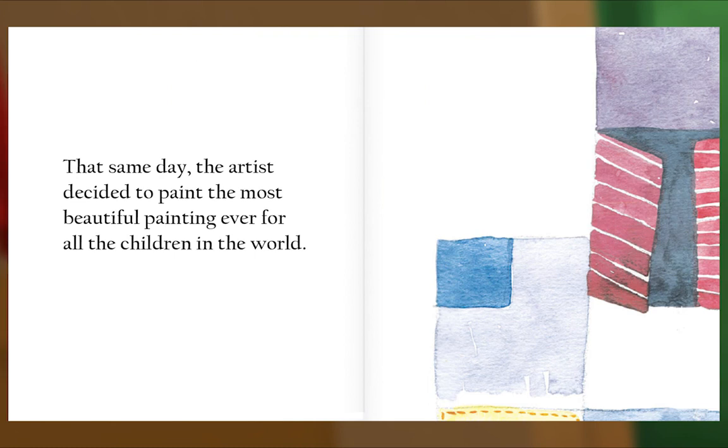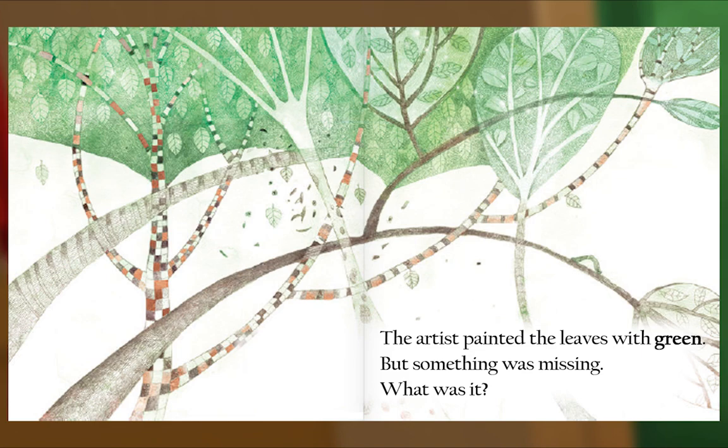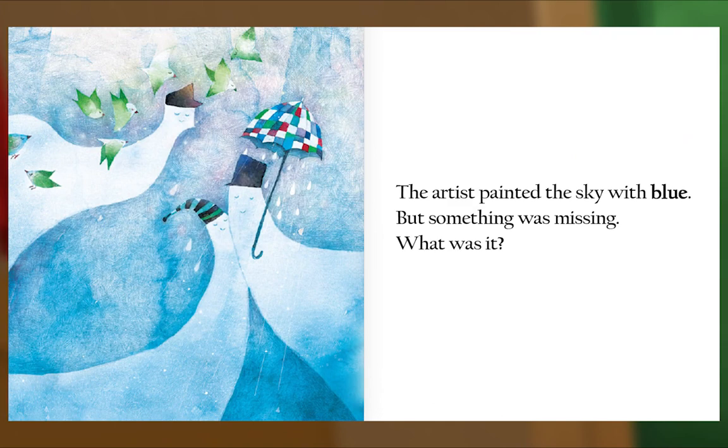The artist painted the trees with brown, but something was missing. What was it? The artist painted the leaves with green, but something was missing. What was it? The artist painted the sky with blue, but something was missing. What was it?